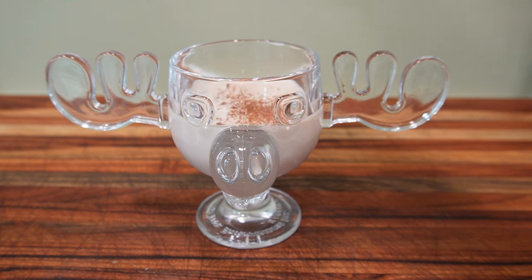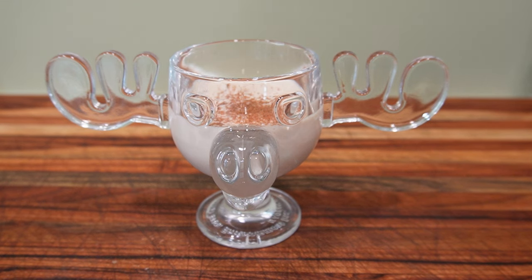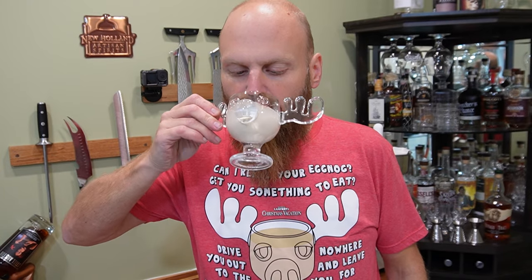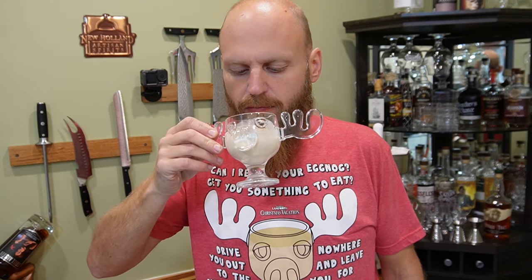I enjoy my eggnog in these Christmas Vacation-inspired glasses, topped with a bit of fresh nutmeg. Delicious. First, I need to say: drink responsibly — there is a lot of alcohol in this. Second, I am not here to help you lose weight. Eggnog is loaded with alcohol, sugar, and fat, so this is a treat, not a drink. Now that we have that out of the way — this is absolutely delicious.